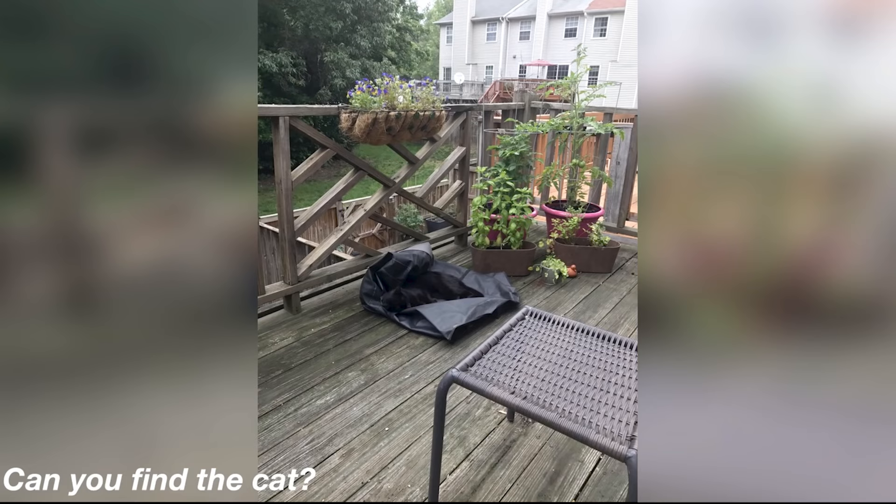This just looks like a regular image, right? Well wrong — there's actually a cat hidden in this image. Can you find it? Find the cat and comment down below your answer and then I will reveal the answer. The cat in this image is right here, hidden by camouflaging in the bag. This one was tough — were you able to get this one or was it too hard?